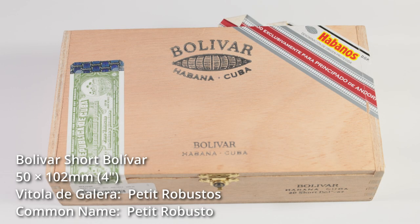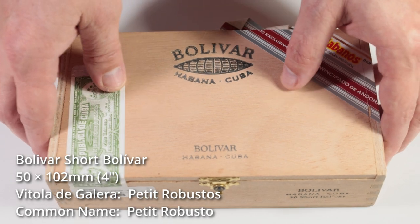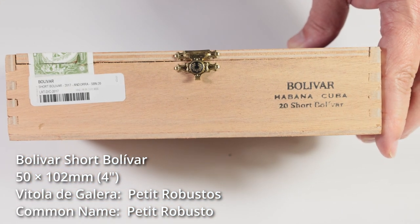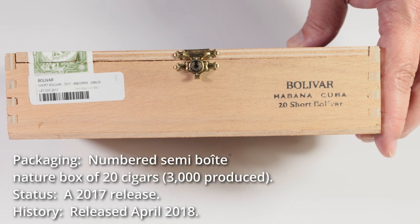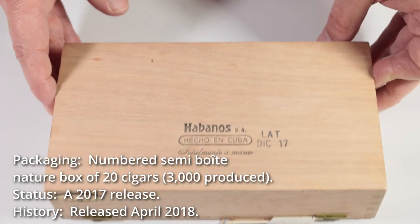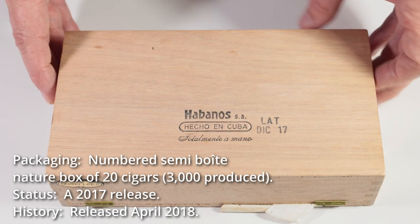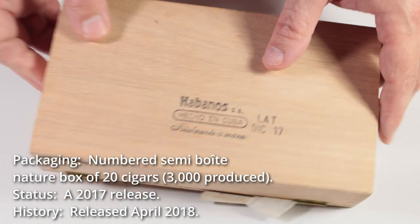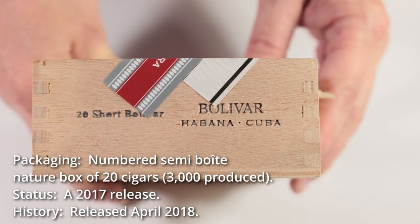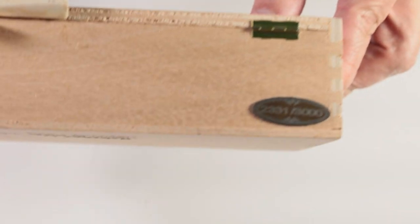What we have here is the Boulevard Short Boulevard. It's 50 by 102 or 4 inches, the Vitola de Galera listed as a Petit Robusto. Packaging is a numbered semi-boite nature box of 20 cigars. There were 3,000 produced. It was a 2017 release, released in 2018. This here is box number 2331 of 3,000.